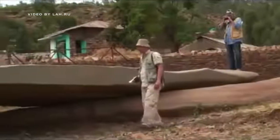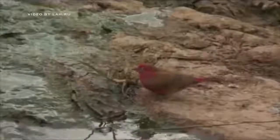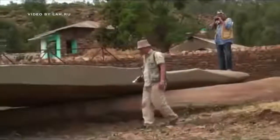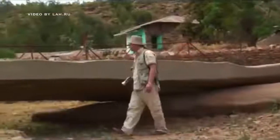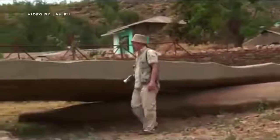Now look at this single stone — some 20 meters long. That is gigantic. It definitely rivals the highest quality work found in the Egyptian megaliths.